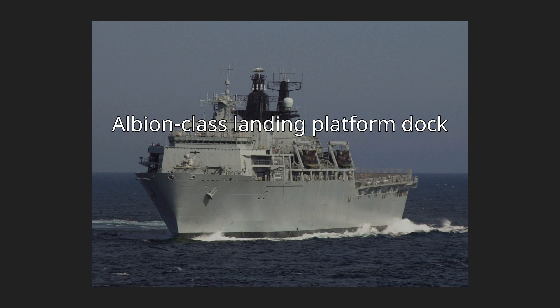The Albion-class Landing Platform Dock is a class of amphibious warfare ship in service with the Royal Navy. The class consists of two vessels, HMS Albion and HMS Bulwark, ordered in 1996 to replace the aging Fearless class. Both ships were built by BAE Systems Marine at the former Vickers Shipbuilding and Engineering yard in Barrow-in-Furness. Albion was commissioned in 2003 and Bulwark in 2004.